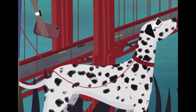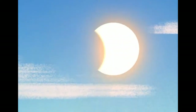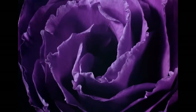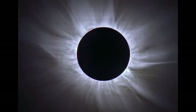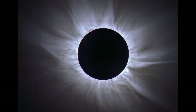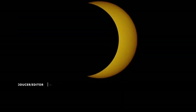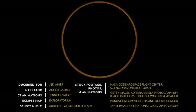Animals and plants have also been known to alter their behavior during a total eclipse. Songbirds may stop singing, crickets may start chirping, and flowers may even start to close up. We won't always be able to see total solar eclipses. The Moon moves about one and a half inches away from Earth each year. It's estimated that in about a billion years, the Moon will be too far away from Earth to completely cover the Sun.